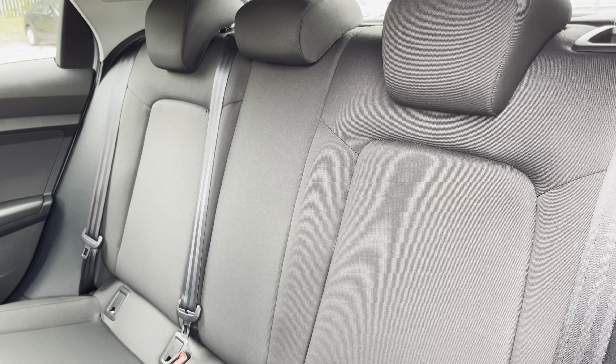This model has a 30 TFSI engine and slick S-tronic gearbox, while it's finished in the optional pearlescent arrow grey paintwork. Under the bonnet you'll find the turbocharged 1 litre petrol engine, producing 110ps and delivering 0-60 in just 10.3 seconds, while also delivering an impressive combined 49.6 miles per gallon.